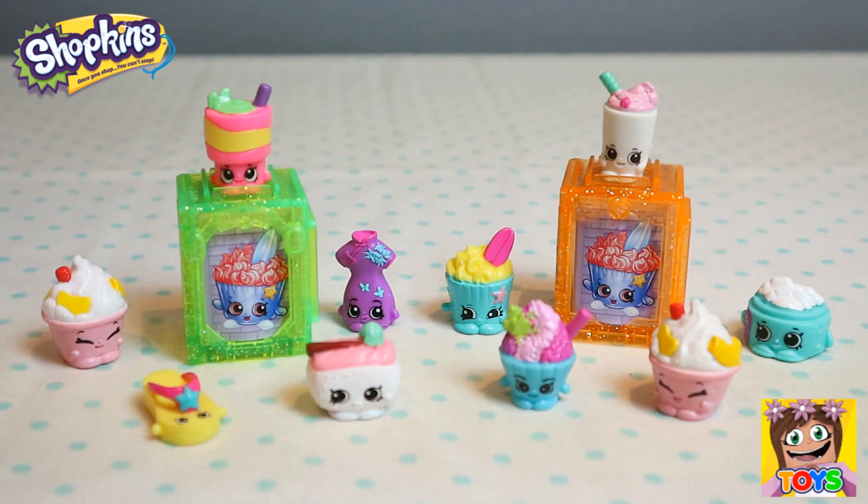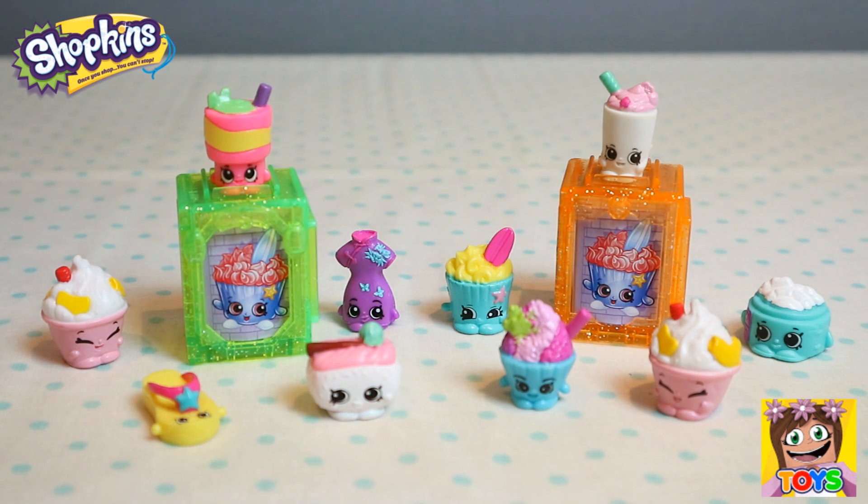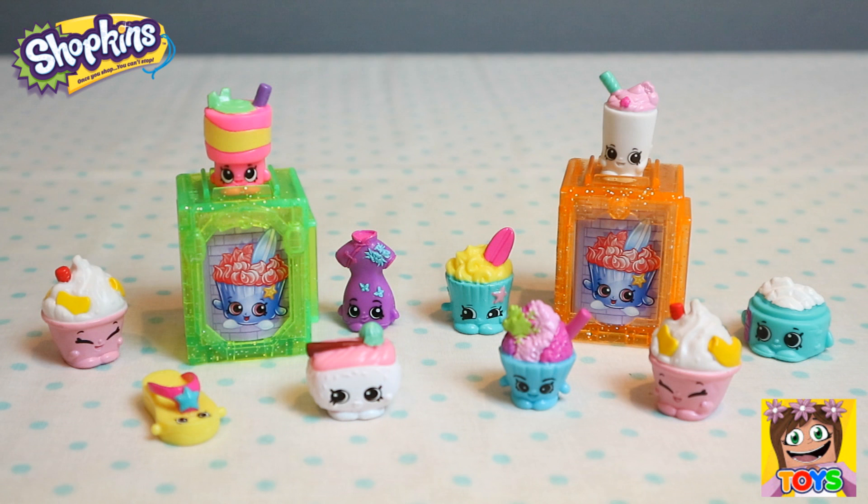So there you have it guys — all of our gorgeous little Shopkins that we opened today from our World Vacation Season 8 Asia. They are just so adorable and we also got an ultra rare and a rare Shopkin inside our hidden Shopkins. I am loving the new Season 8 of Shopkins! I hope you enjoyed watching — don't forget to like and subscribe. You can also check us out on Instagram at Little Kelly and Pixies Toys. Until next time, I'll see you again soon!